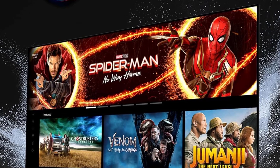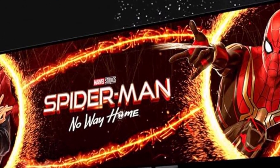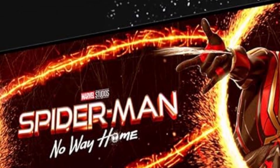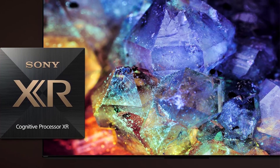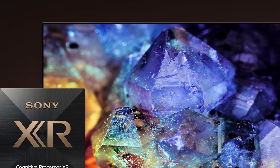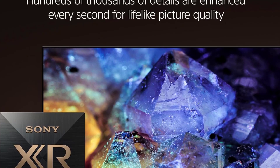Though it's expensive, the Sony A95L OLED is the best 4K TV for those seeking high-end performance. While most people will be content with a more affordable option, if you have the budget and desire a premium TV that excels in every aspect, the A95L is the one to get. The only notable downside is its lack of a 144Hz mode, which primarily benefits dedicated PC gamers.